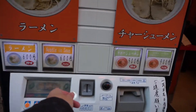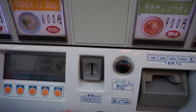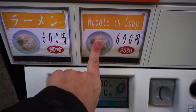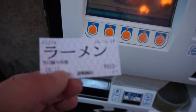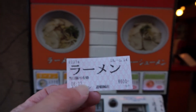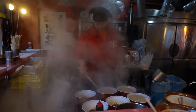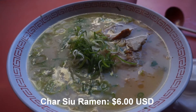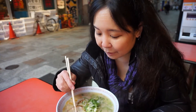So these are one of these machines — you put your order in and get a ticket. So this is my first bowl of ramen here in Osaka in Dotonbori. It was one of those where you have to go to the machine and buy a ticket.